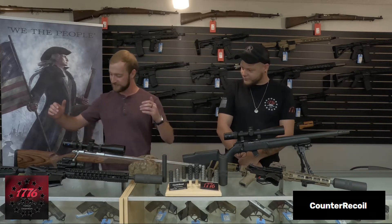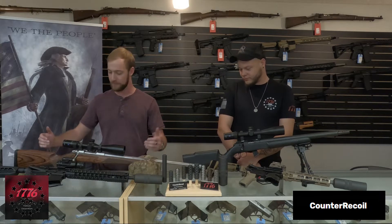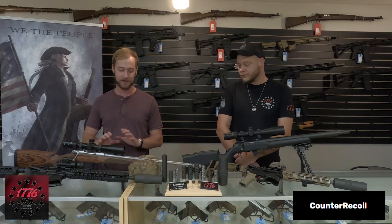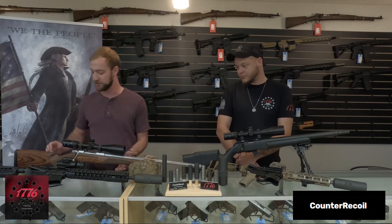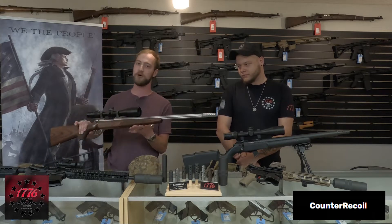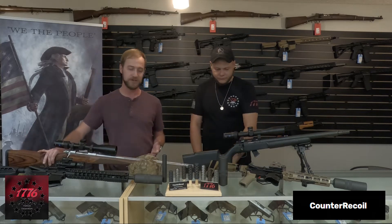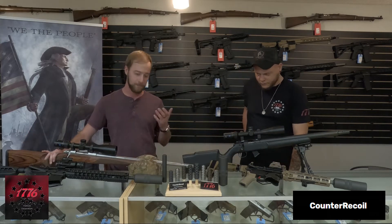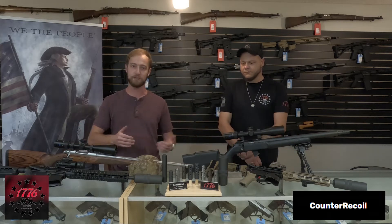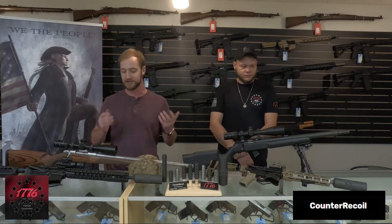Next one we have is the Sako 85 in .308 Winchester, which is a very beautiful rifle, top of the line, very fun to shoot. Right now it has the muzzle brake on the end that takes all the recoil out, no flash. It still goes bang because it's not a suppressor, but that's okay — sometimes you don't want the extra weight or extra length, maybe you're traveling to a state for a hunt where you're not allowed to have your suppressor.